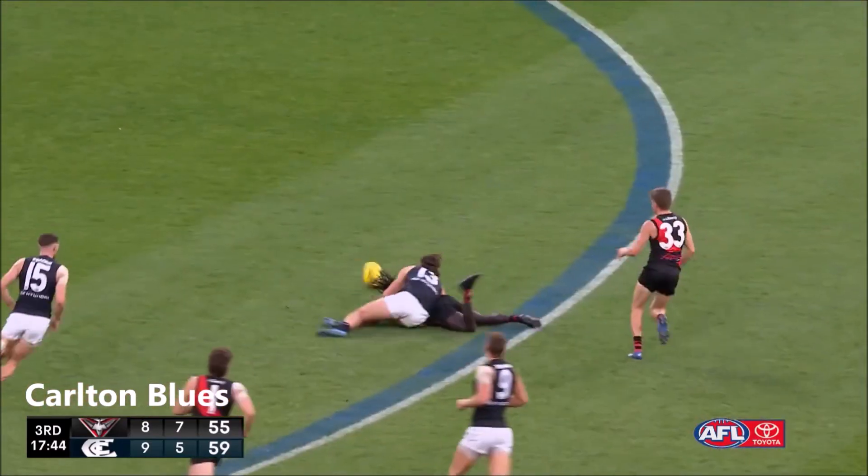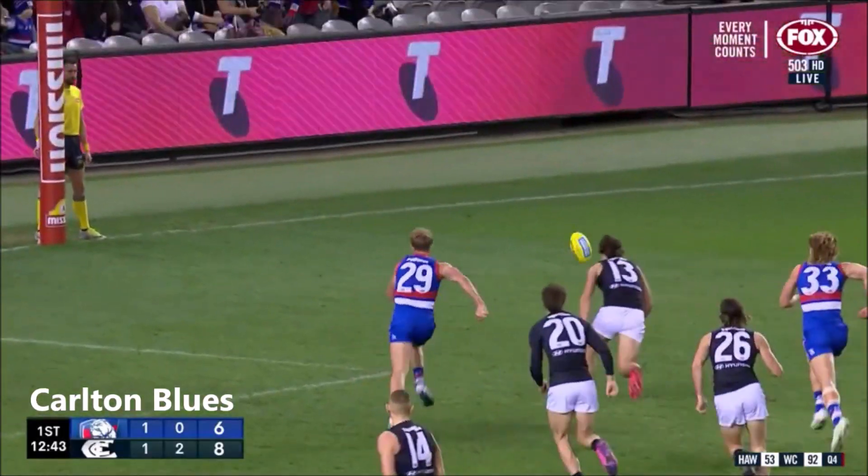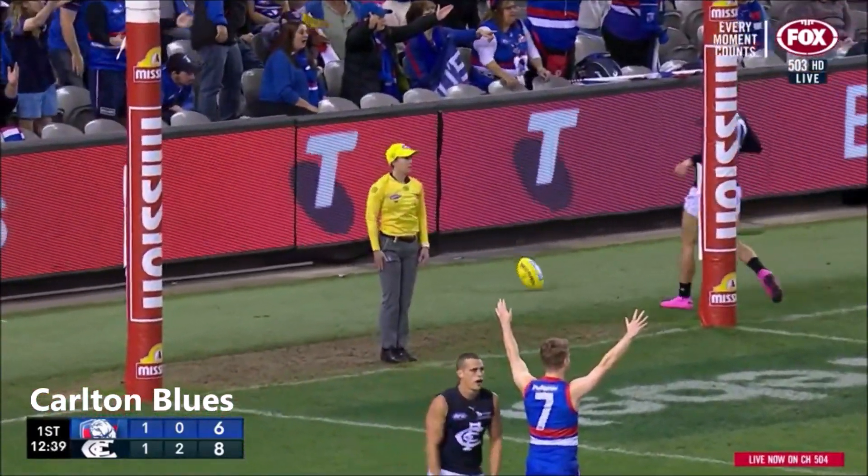Flung it forward. McDonnell, Woody — well tackled. Norton coming from behind, won't get there, out the back. Hannon, it's fast. Stocker able to ensure that it's a rush behind.